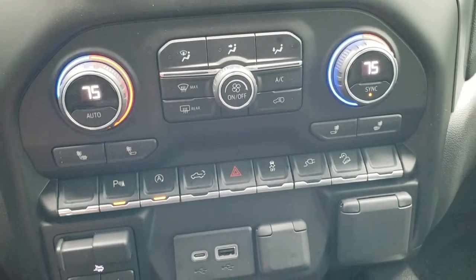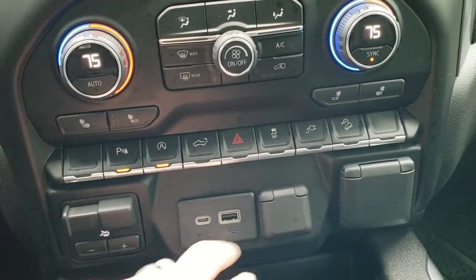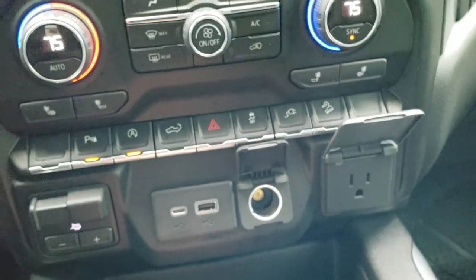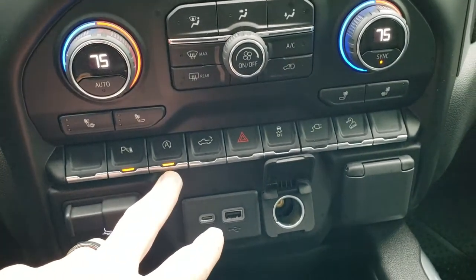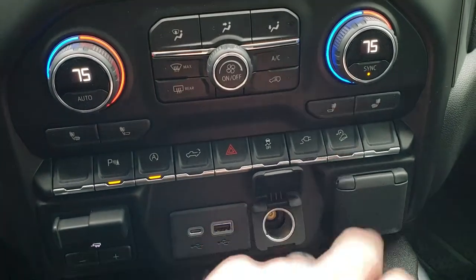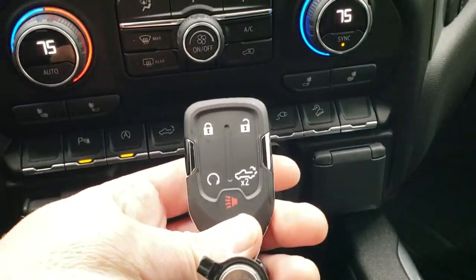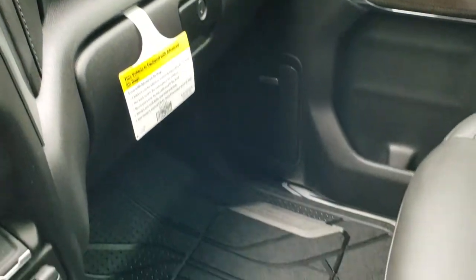Down here you have your dual climate control, your heated seat buttons, your factory brake controller. You get a USB, a USB-C, a power point, and then another 110/150 watt plug-in. Backup parking sensors, start/stop capabilities, you can put your tailgate down in here, your stability control, and your downhill assist control as well. This key fob also has remote start. You do get the dual glove boxes on the passenger side.